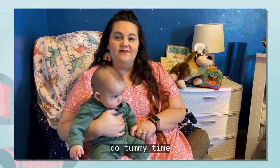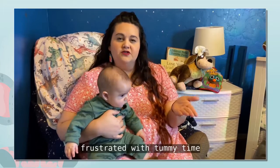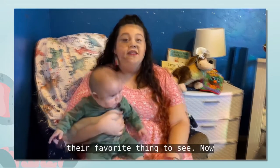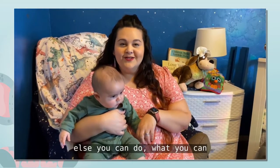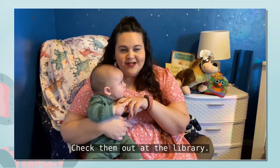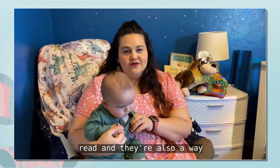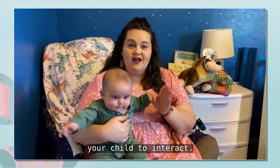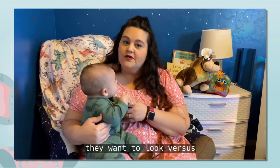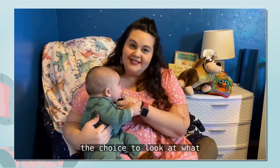Today we're going to be showing you a different way to do tummy time. A really great way to keep your child engaged is to get on the floor with them, let them see your face so they're not so frustrated with tummy time, and get them involved in looking around. If you've done that already and they're looking for something else, you can decorate your floor in a circle of open books. Check them out at the library — we have hundreds of board books for you to check out. They're so fun to read and also a way for your child to interact. This circle of books and images gives them the opportunity to look around and choose where they want to look, versus just where your face is or where a toy is placed.